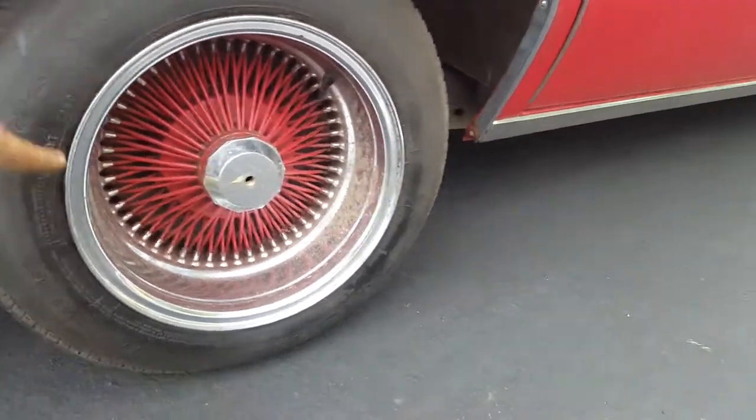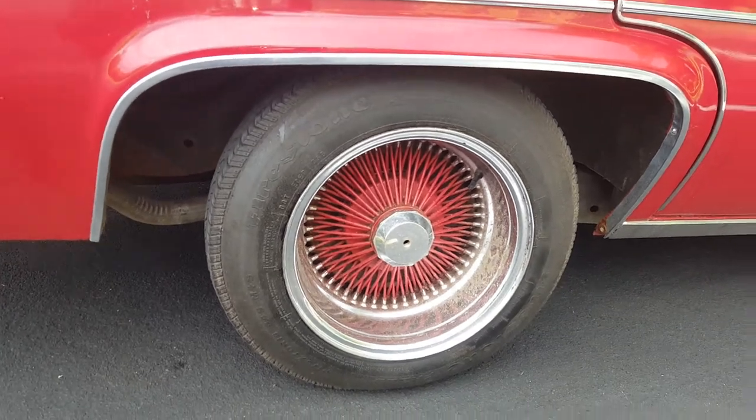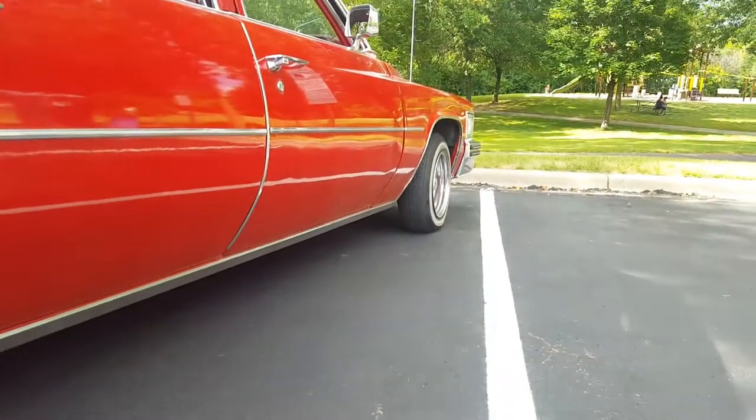One of these tires ain't got a white wall since it was flat — I had to replace it and I couldn't find a tire with a white wall, so I used a regular tire. It works good — they don't look as nice as white walls, but it moves.